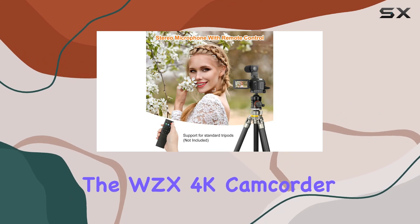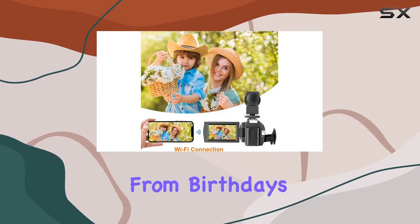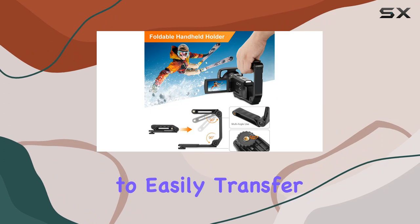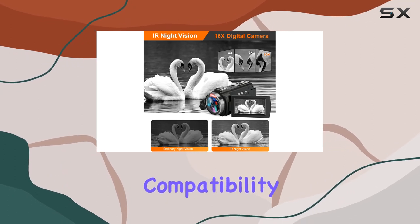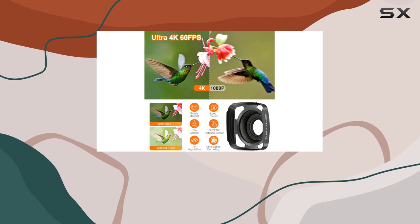Portable and versatile, the WZX 4K camcorder is your go-to companion for various occasions — from birthdays and weddings to travel and sports events. Connect to your computer via USB or HDMI to easily transfer and view your content. With support for external SD cards up to 128 gigabytes and compatibility with standard tripods, this camcorder adapts to your needs seamlessly.